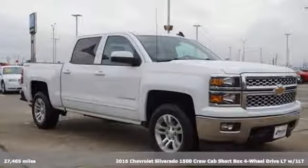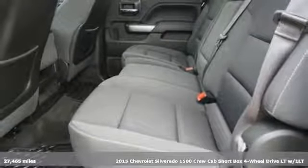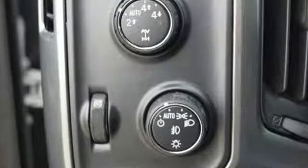It's a 2015 Chevrolet Silverado 1500, projecting strength and durability, and built to back it up. This Silverado 1500 is definitely one book you can judge by its cover.